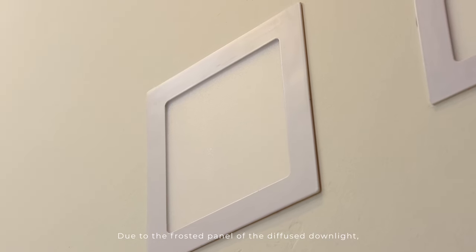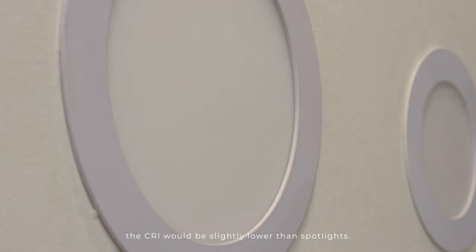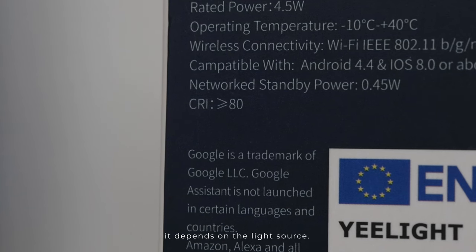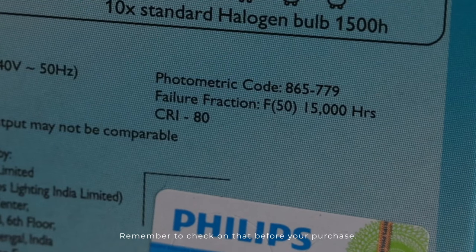Due to the frosted panel of the diffused downlight, the CRI will be slightly lower than spotlights. But not all spotlights have the same CRI — it depends on the light source. Remember to check on that before your purchase.